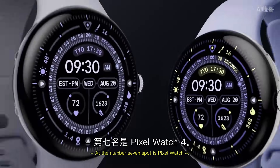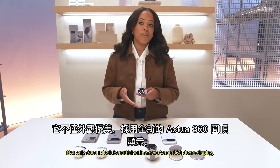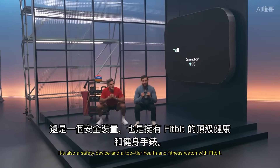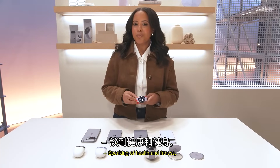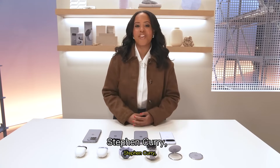100% agree. At the number 7 spot is Pixel Watch 4 — this thing has it all. Not only does it look beautiful with a new Actua 360 Dome display, it's also a safety device and a top-tier health and fitness watch with Fitbit. Speaking of health and fitness, we just announced our newest Google Edition: the one, the only, Stephen Curry, who will help take our personal health coach to the next level.